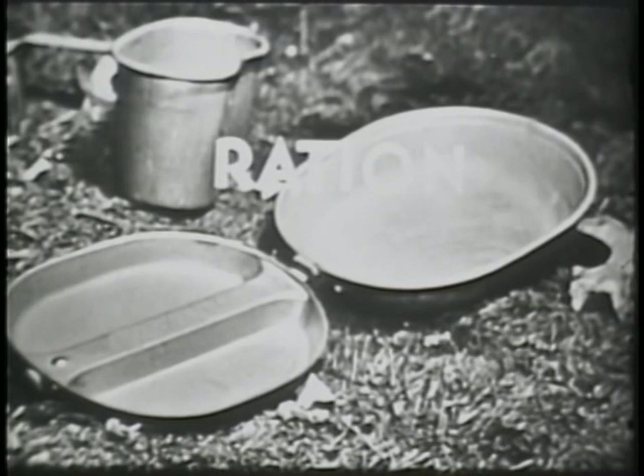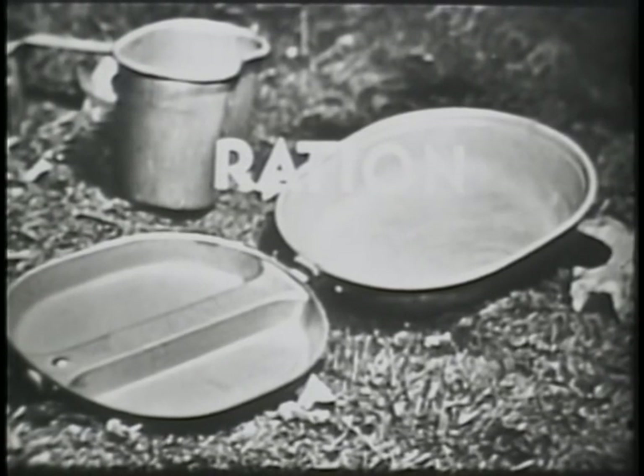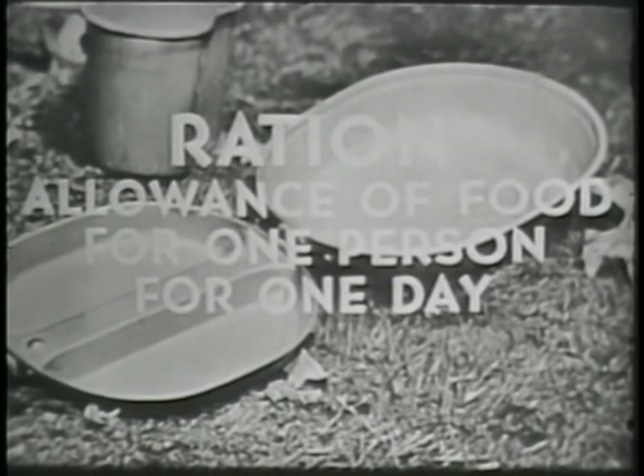Before examining the rations to be cooked on the Outfit, let's review briefly what is meant by the term ration. A ration is the allowance of food for one person for one day. The primary factors considered in designing operational rations are to keep them light in weight while retaining maximum nutrition and palatability.